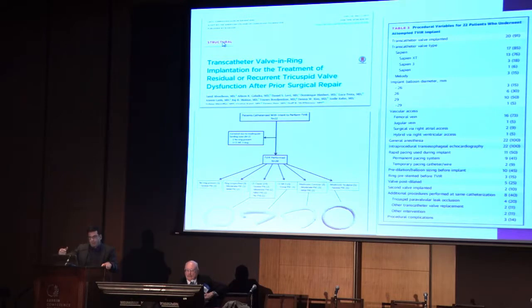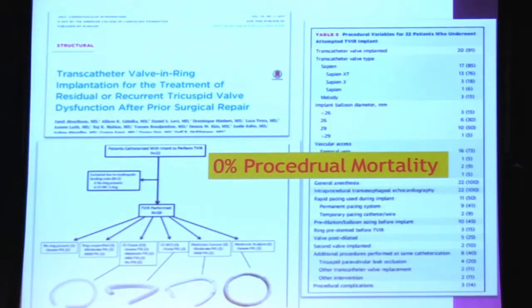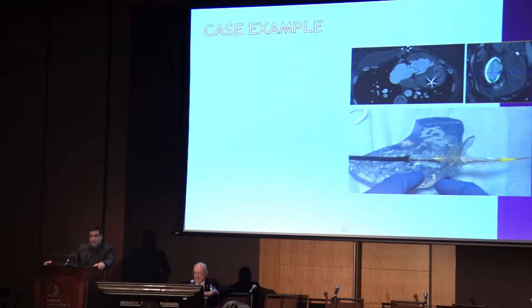This is a recent publication that Dan and I were involved with looking at tricuspid valve in-ring implantation - a multi-center effort. We found that we could do it and the mortality rate is very low. But about 77 percent of patients had perivalvular leaks, which makes sense - you're trying to put a circular valve into a ring that is not completely circumferential. You can plug up the perivalvular leaks, but it's not a perfect solution. But sometimes it's better than the alternative.